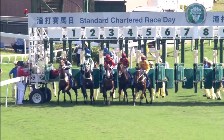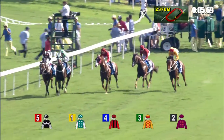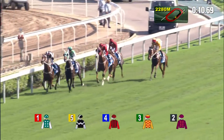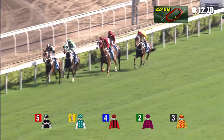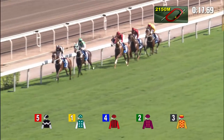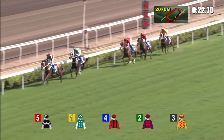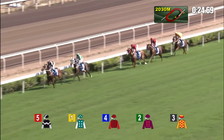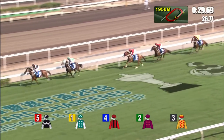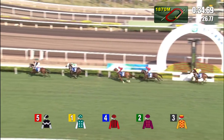They're off in the Standard Chartered Champions and Chater Cup. Pakistan Star steps beautifully, one of the first to hit the ground. Exultant jumped nicely as well, burrowing through and taking a little peep over his right shoulder. Now Exultant charges to the lead and Pakistan Star gets down in behind him on the rail. There's a length between the pair, two lengths further back to Eagle Way settling down third, then two back to Chemical Charge, two and a half away to Gold Mount who's settled at the tail end of the field.